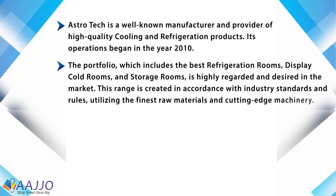display cold rooms and storage rooms, is highly regarded and desired in the market. This range is created in accordance with industry standards and rules, utilizing the finest raw materials and cutting-edge machinery.